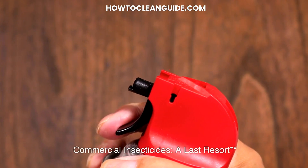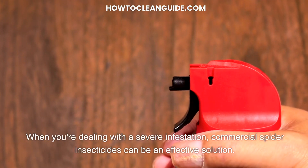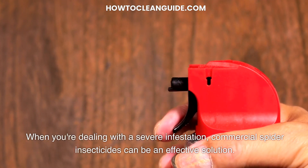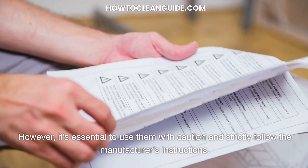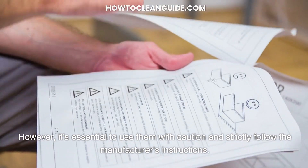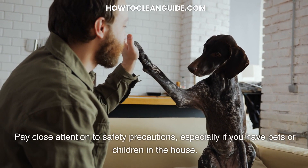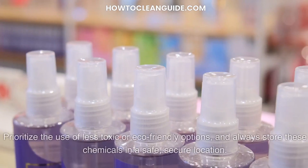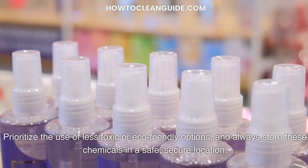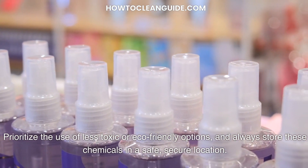Commercial insecticides — a last resort. When you're dealing with a severe infestation, commercial spider insecticides can be an effective solution. However, it's essential to use them with caution and strictly follow the manufacturer's instructions. Pay close attention to safety precautions, especially if you have pets or children in the house. Prioritize the use of less toxic or eco-friendly options, and always store these chemicals in a safe, secure location.